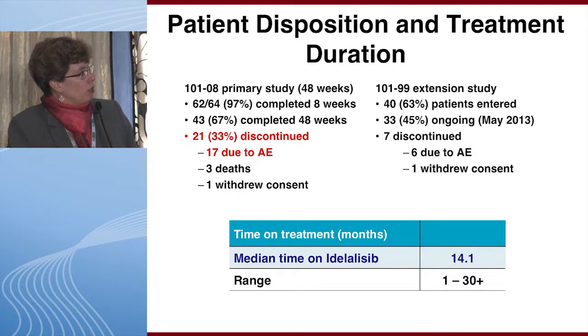In the initial 48 weeks of the study, 67% of patients completed the 48 weeks while 33% discontinued, almost always due to an adverse event. On the extension study for patients to continue therapy beyond 48 weeks, 63% of patients entered and 45% were ongoing at the time of data analysis. Discontinuations were mostly adverse events. Median time on idelalisib was 14.1 months.